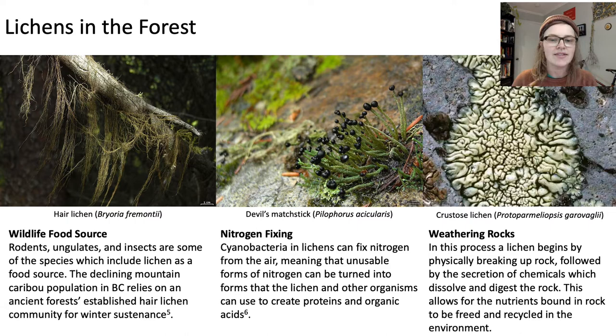Lichens serve as a wildlife food source — rodents, ungulates, and insects are some of the species which include lichen in their diet. We see a hair lichen, which is extremely important to the declining mountain caribou population in BC, which relies on ancient forest to be present because these are able to establish hair lichen communities for winter sustenance. Another role is nitrogen fixing: the cyanobacteria in lichens can fix nitrogen from the air, meaning that unusable forms of nitrogen can be turned into forms that lichen and other organisms can use to create proteins and organic acids.